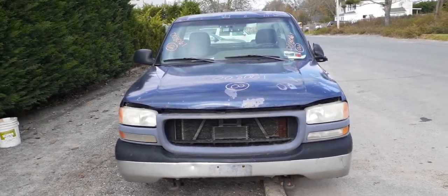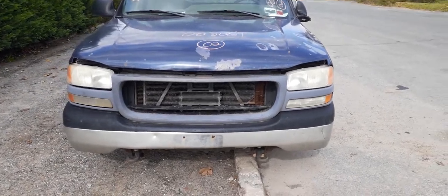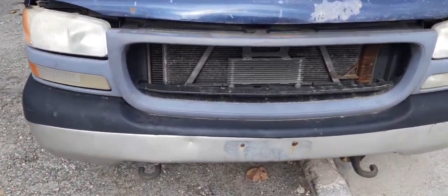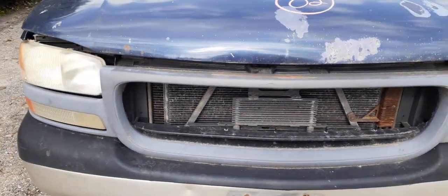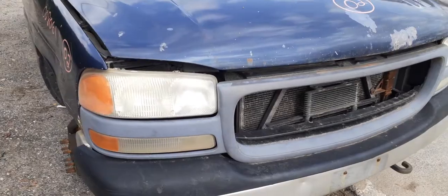This is basically a work truck, there's not much parts on it. You do have left and right headlights and left and right marker lights. It's got the trans cooler and the power steering cooler, radiator condenser, and the radiator — all good.